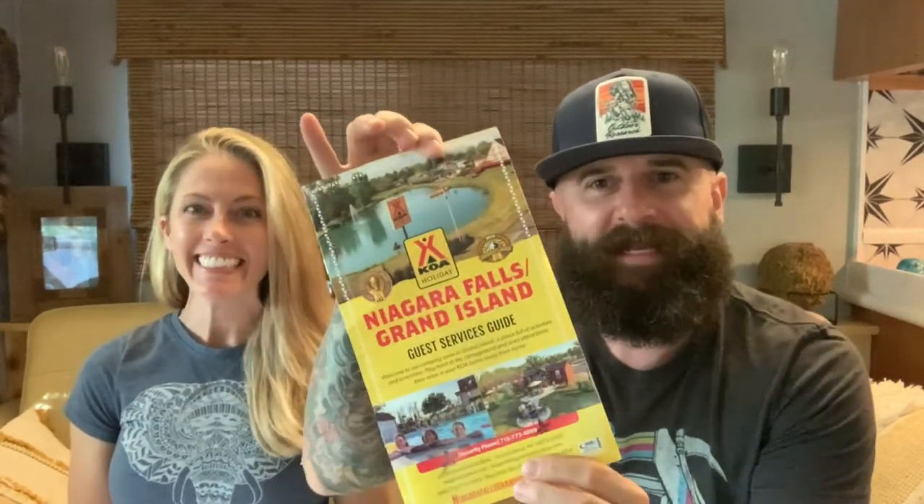Hey guys! It's number one, back at ya! We're here to review Niagara Falls Grand Island KOA campground. We made it to Niagara Falls, had an amazing time, and we're here to tell you about it.